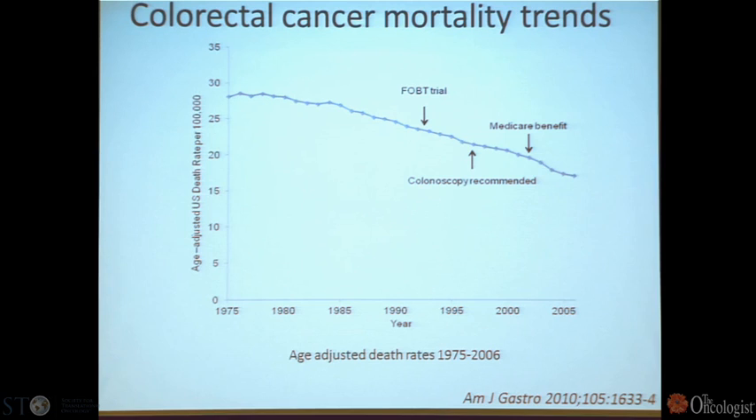There's good news in colorectal cancer mortality — we're finally seeing the curves go in the right direction. The time points noted are the fecal occult blood test trial, the time in 1997 when colonoscopy became recommended, and later when it became a Medicare benefit. Hopefully nobody in this room over the age of 50 has deferred their colorectal cancer screening.